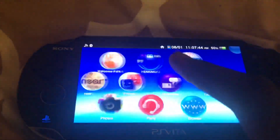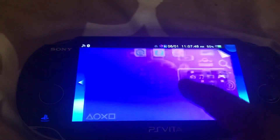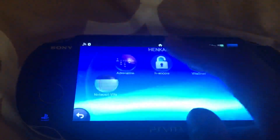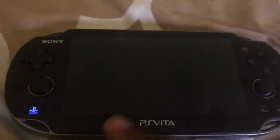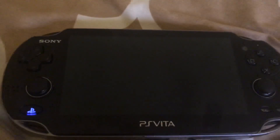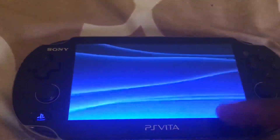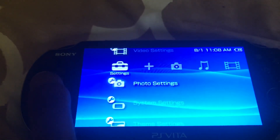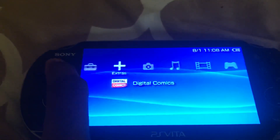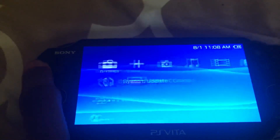The second most useful plugin for the PS Vita is the PSP menu, called Adrenaline. Adrenaline is a plugin that gives you a PSP-like look. As you can see here, it gives you all these PSP menus.